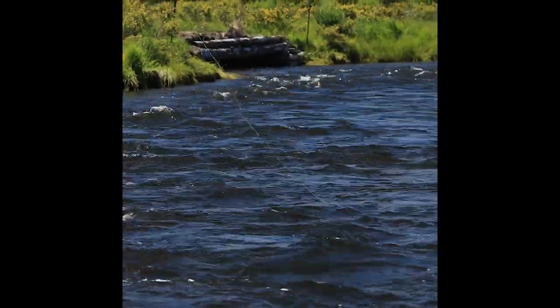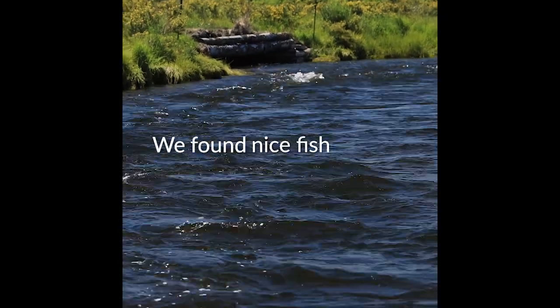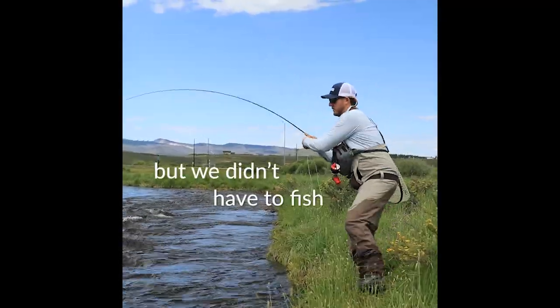Another thing that he does exceptionally well — we found nice fish, but we didn't have to fish what looked like a pond.